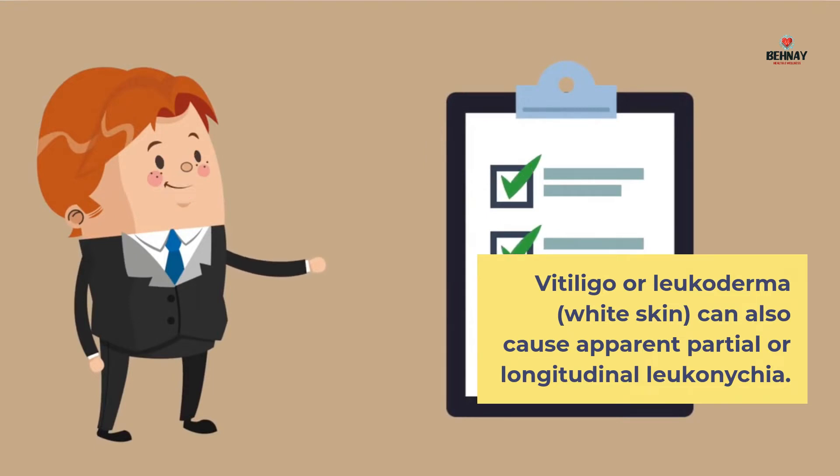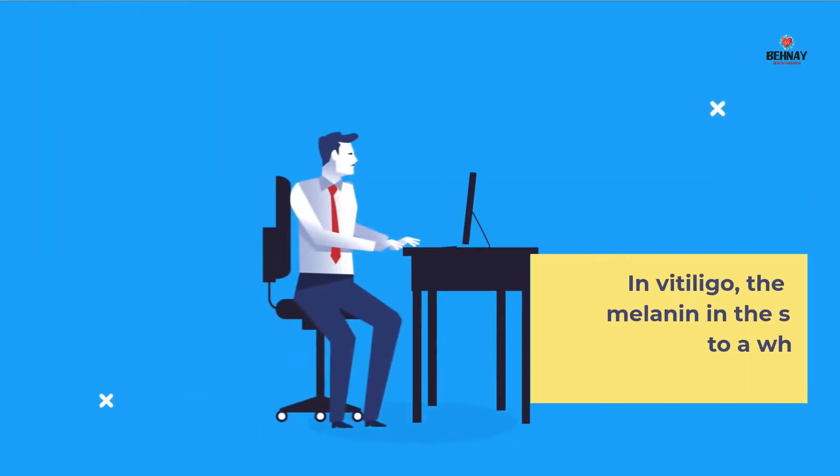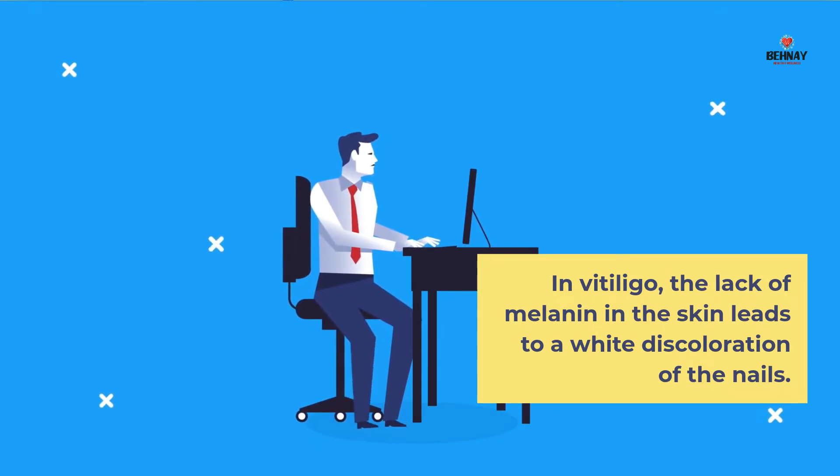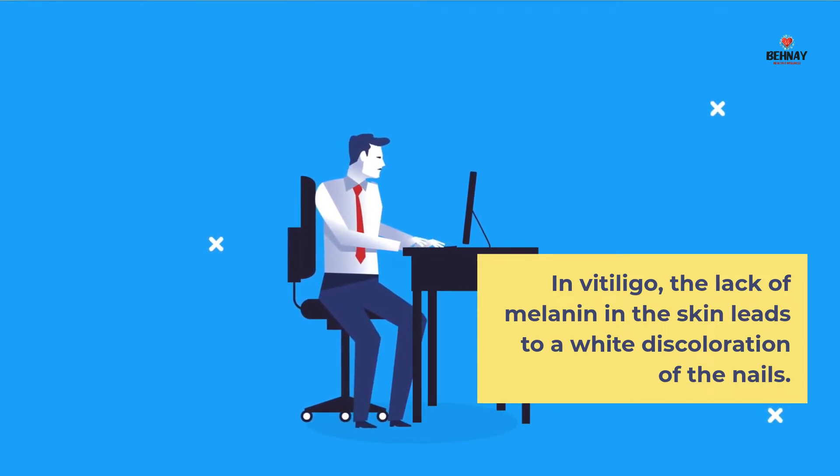Vitiligo or Leucoderma can also cause apparent partial or longitudinal Leuconychia. In Vitiligo, the lack of melanin in the skin leads to a white discoloration of the nails.